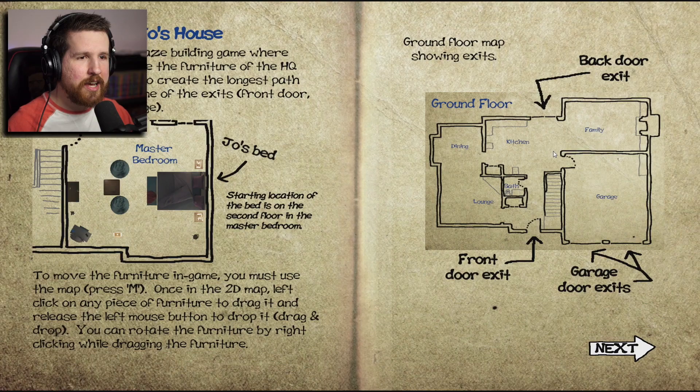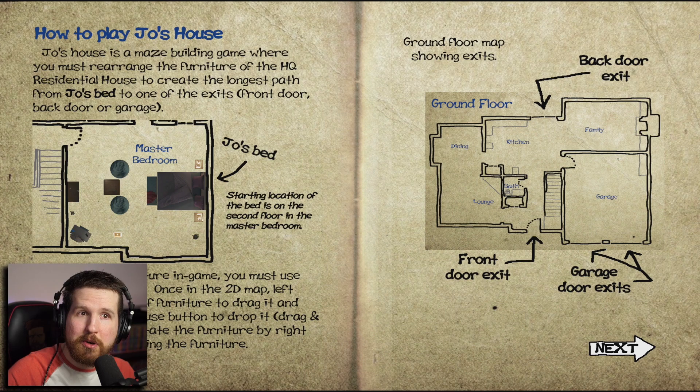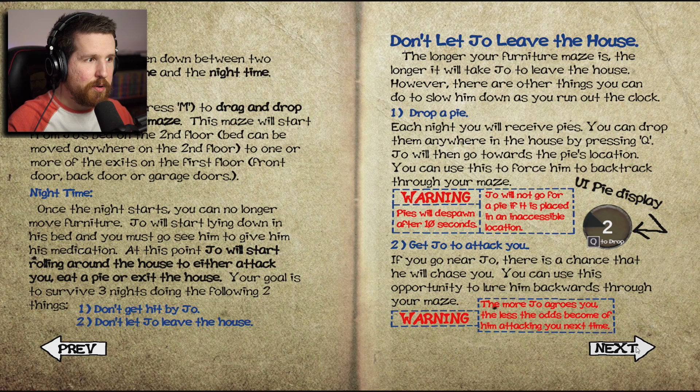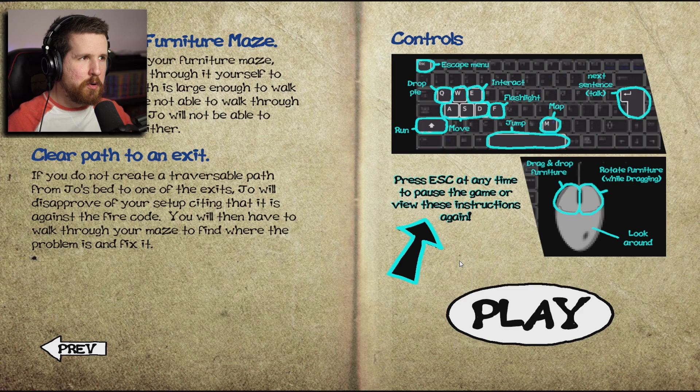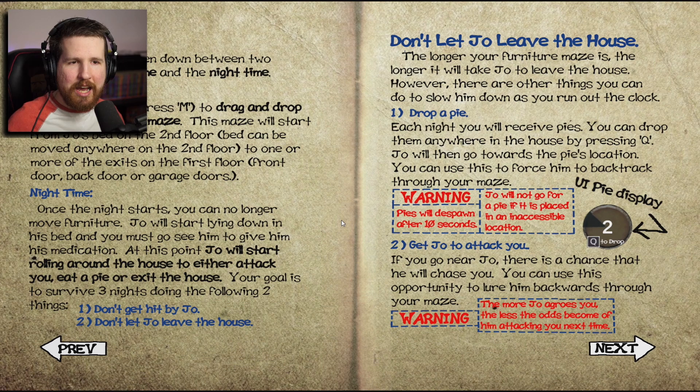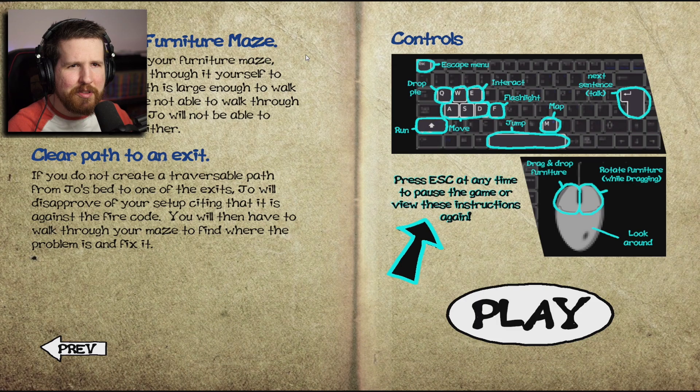Just kidding — maybe it's really good. It uses HQ Residential House, so it fulfilled the requirements. Joe's House is a maze building game where you must rearrange the furniture of the HQ Residential House to create the longest path from Joe's bed to one of the exits — front door, back door, or garage. This is more complicated than I expected, but basically you're trying to create the longest path from Joe's bed to the outside and get him to take as much time as possible to leave the house at night. They can also attack you at night. We got other games to get to.